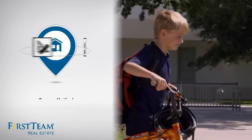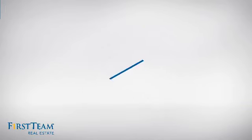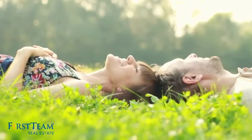Parents will be happy to know that it's located in this school district. All these great features add up to a property that might be not just your next house, but your next home.